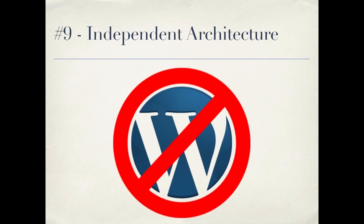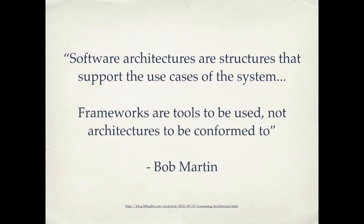I'm running out of time, so I'm going to skip number eight and move to number nine: Independent Architecture. There's a quote from Bob Martin: software architectures are structures that support the use cases of the system. Frameworks are tools to be used, not architectures to be conformed to. You can think of WordPress as a framework — a tool to be used, not an architecture to conform to. Good practices can be applied across different frameworks and languages. A well-written WordPress plugin should make it clear from the files and variable names what functionality it implements, and your connections to WordPress shouldn't be any greater than they need to be.